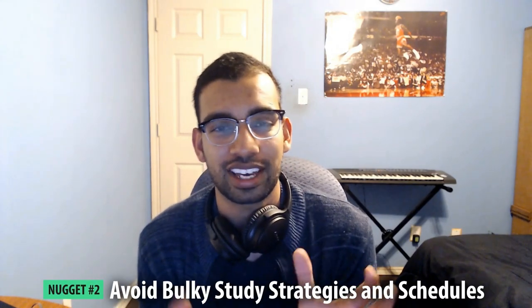Tip number two is you have to avoid bulky study strategies and schedules. As a clinical student, you can't immediately jump into a schedule where you're reading a textbook, doing hundreds of practice questions, thousands of flashcards, practice exams, and who knows what videos. It's going to require a very lean machine when it comes to studying — that means one resource for content review, one resource for questions, and that's pretty much it, with some system to evaluate it. I'll give you my system in the free guide linked in the description.